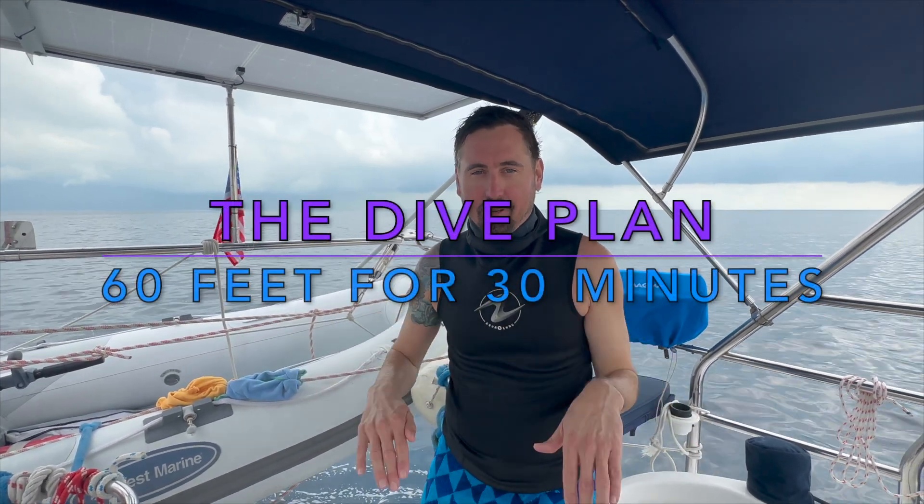The dive plan is Lisa and I are going to drop down to 60 feet. We're going to spend 30 minutes looking for the shipwreck, exploring it, and then navigate back to the boat.